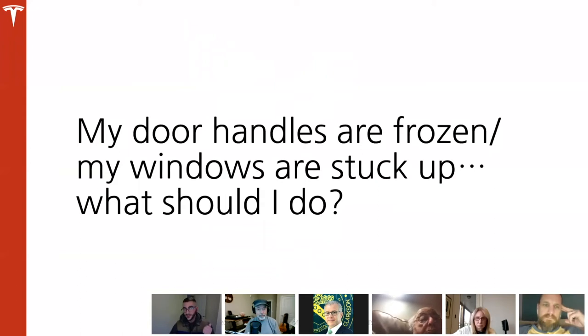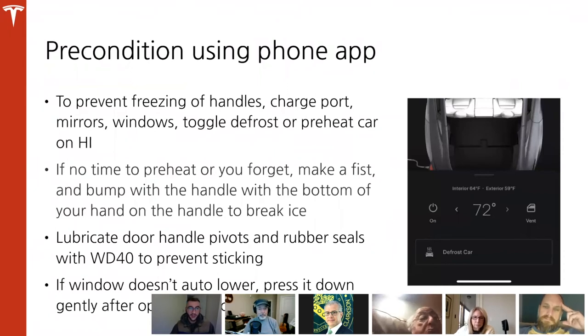My door handles are frozen and my windows are stuck — what should I do? Toggle the defrost or preheat the car on high. If you don't have time, make a fist and use the bottom of your hand to bump the handle and break the ice — nine times out of ten that'll work. You don't have to punch the car; it's just enough to break that thin layer of ice. Dennis and John from the club have some specific product recommendations to share.